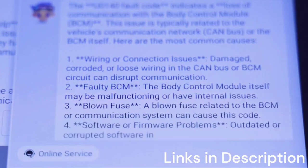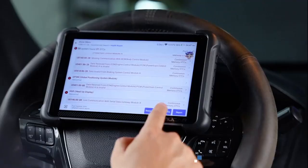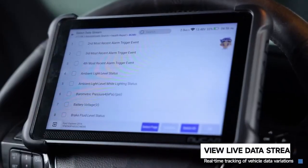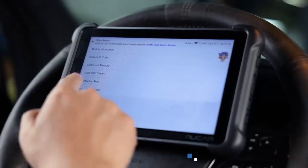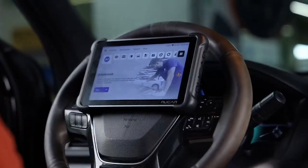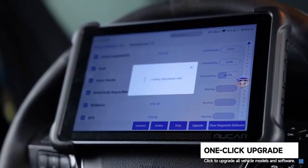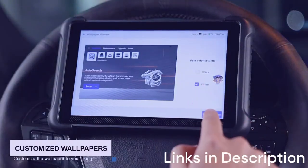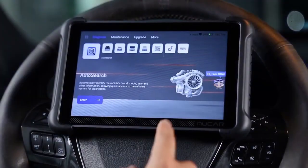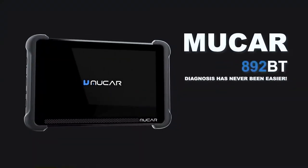Together, these functions make it a powerful tool for both professionals and advanced DIY users. The 892BT connects wirelessly via Bluetooth, making it highly portable and easy to use with a smartphone or tablet. Its companion app is intuitive, with AI-driven insights that guide users through the diagnostic process. Frequent updates ensure compatibility with the latest 2025 vehicles. What makes the MUCR 892BT especially appealing is its combination of AI assistance, portability, and advanced coding features. In conclusion, the MUCR 892BT is a forward-thinking diagnostic tool that blends AI with traditional scanning power, making it an excellent choice for those who want a future-ready OBD-II scan tool in 2025.